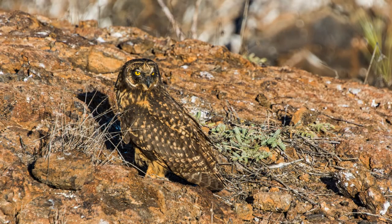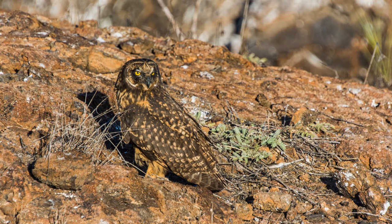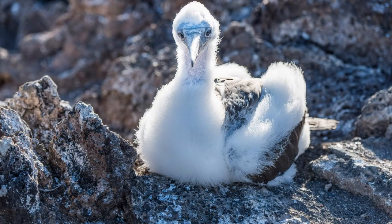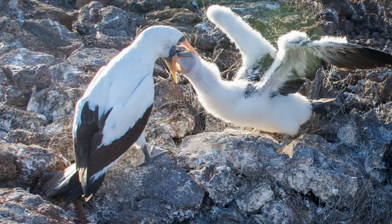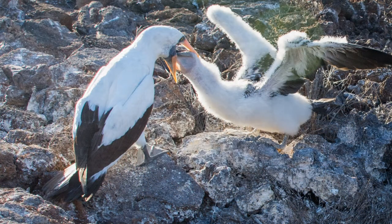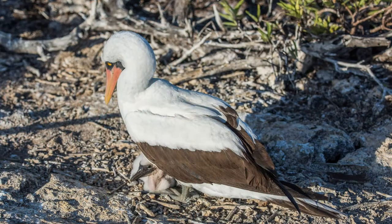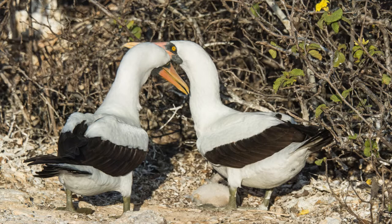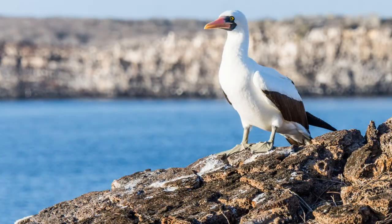We leave the owls to their business and make our way back through the Nazca booby nesting area, then down the steps to the waiting zodiacs and to the Queen. And dinner.